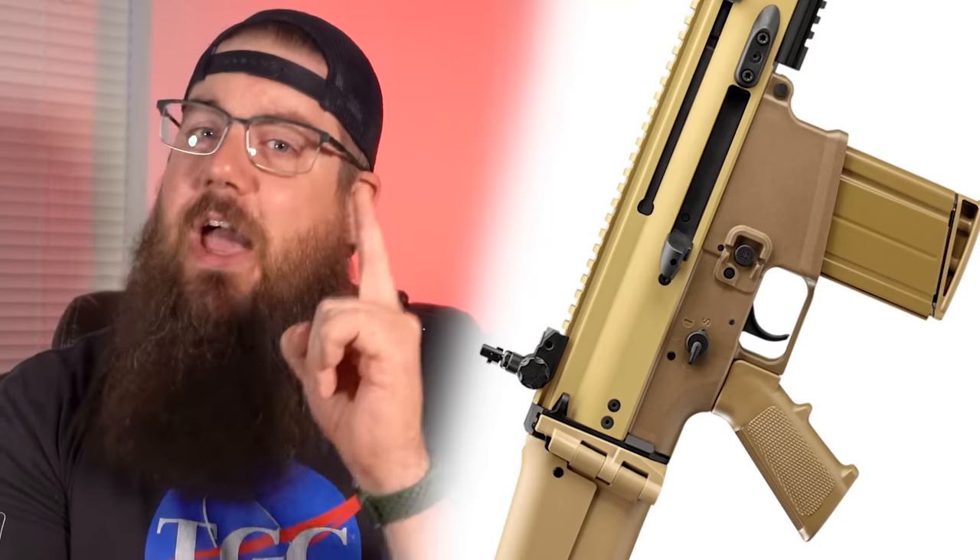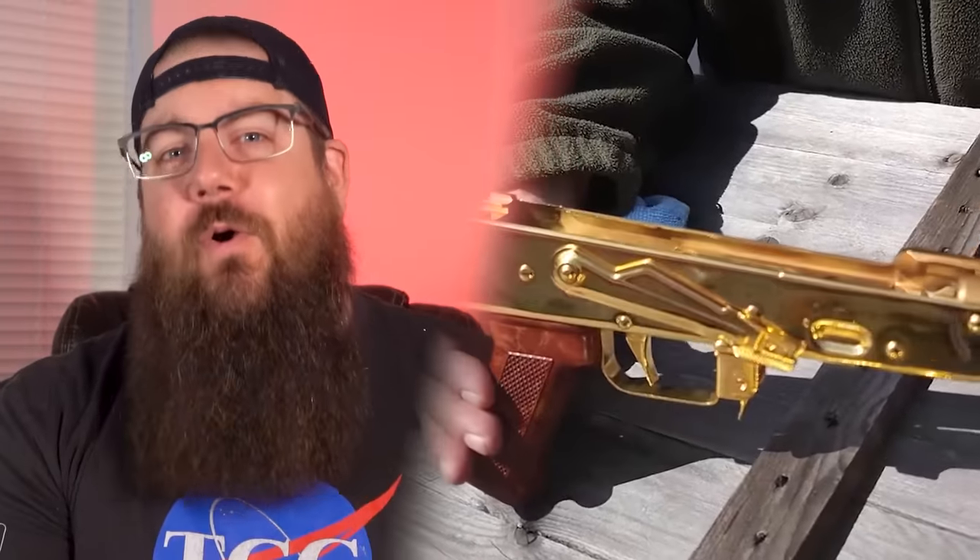This week on TGC News: Wilson Combat goes 6 mil, a 0% SCAR 17, and yes, a 24 karat gold AK!